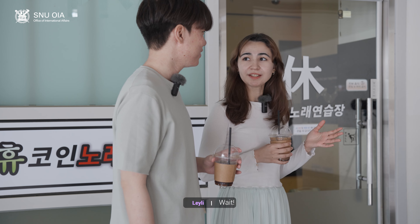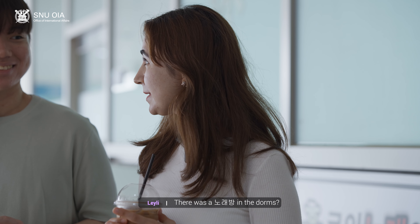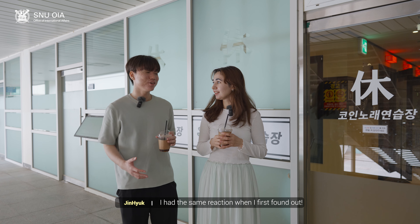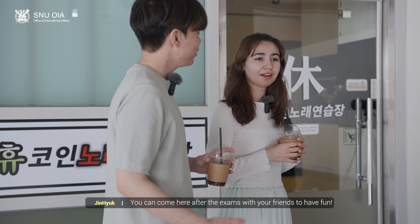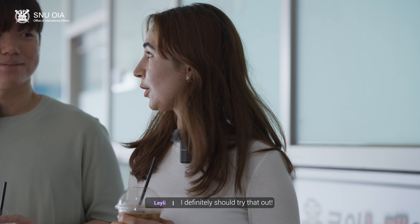We're here. Wait, if this is a Noribang — there was a Noribang in the dorms? Yeah, I had the same reaction when I first found out. You can come here after the exams with your friends to have fun. I definitely should try that out.